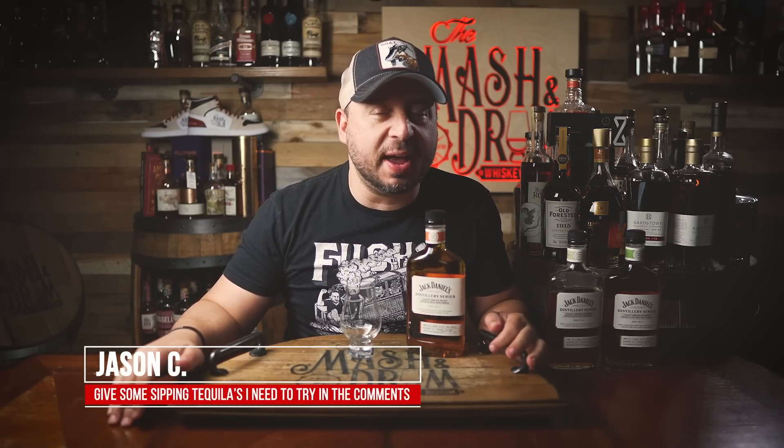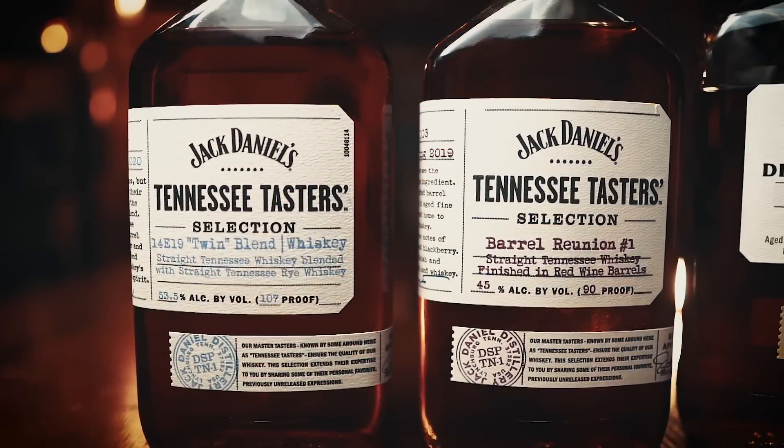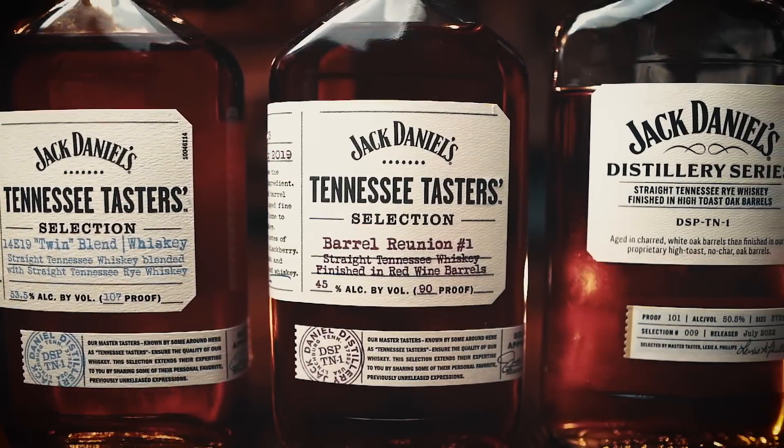I'm Jason C from the Mashing Drum and welcome back to the show. Like, subscribe and help grow the channel for 2023 WhiskeyTube family. So Jack Daniels really utilizes these for experimental reasons. I think they kind of like to throw them out there, see what sticks, see what gets popular, see what gains traction to maybe bring a more widespread release.